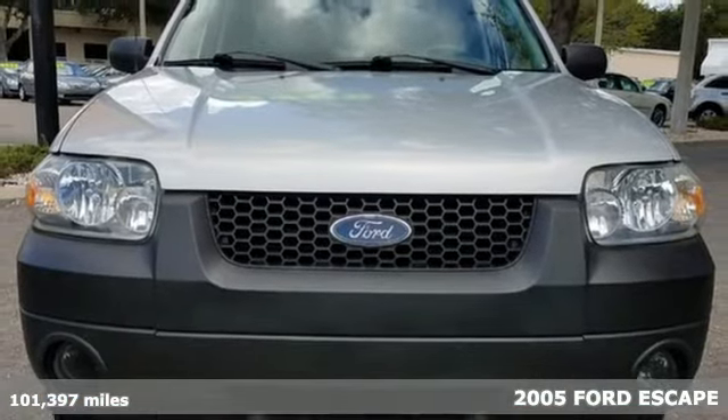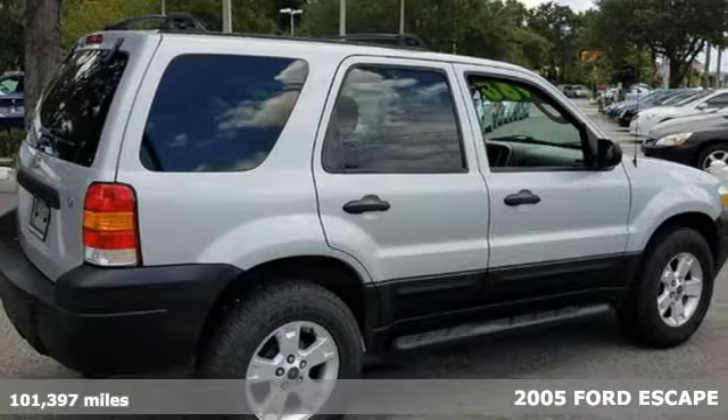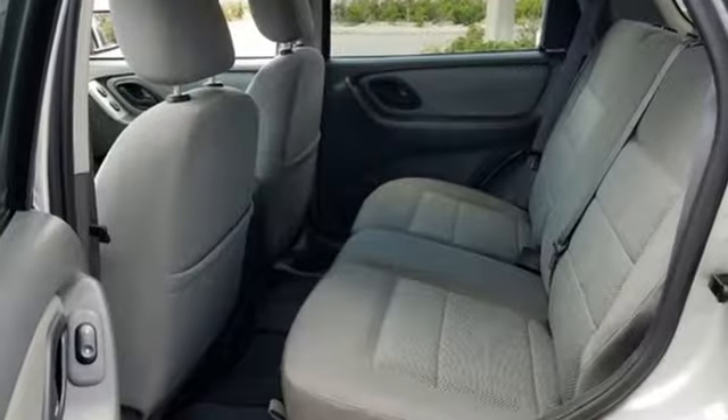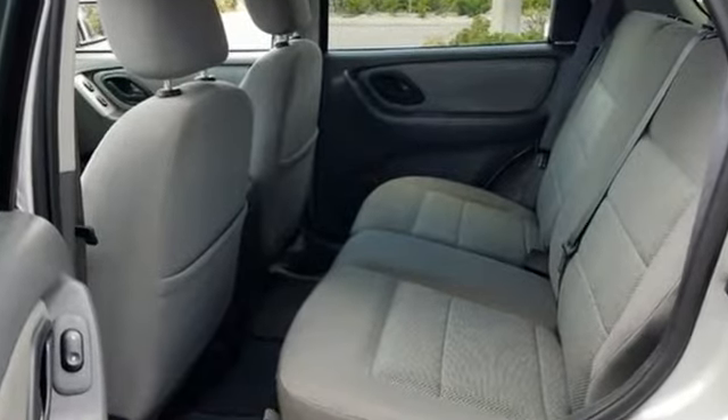You'll love the versatile, roomy interior. It features tons of storage, modern gauges, a CD audio system, power windows, locks and mirrors, and even a roof rack.